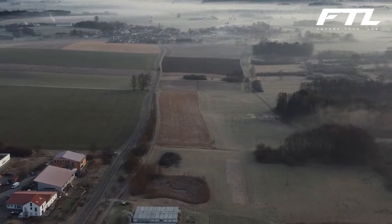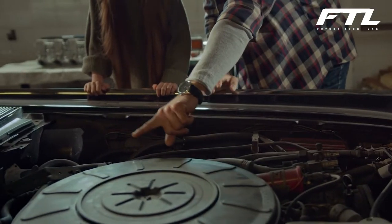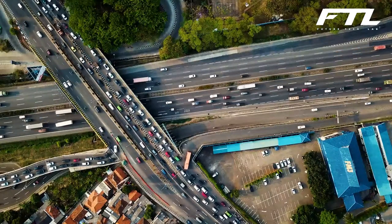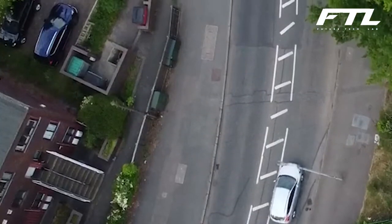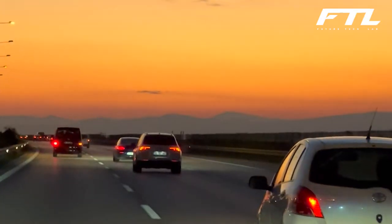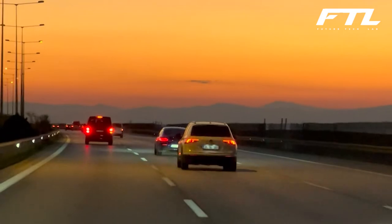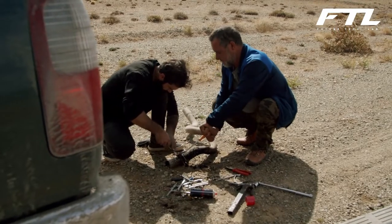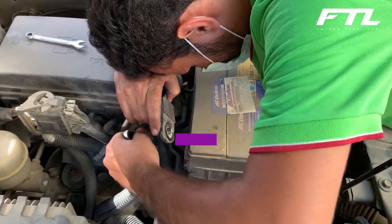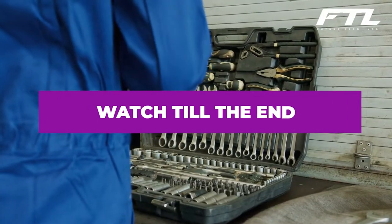If you reside outside of a major city, you're likely to spend a significant amount of time in your car. Millions of people drive around on a regular basis. It's possible that you drive to and from work every day, putting in at least a couple of hours each way. For this reason, having the right tools in your car can save you from a lot of trouble and ensure that you have an enjoyable ride. So which tools are right for your car?